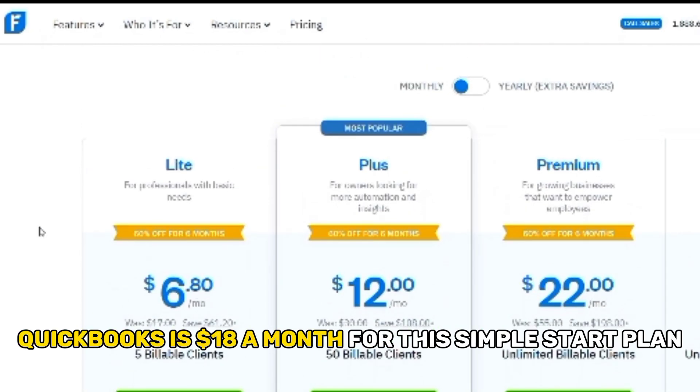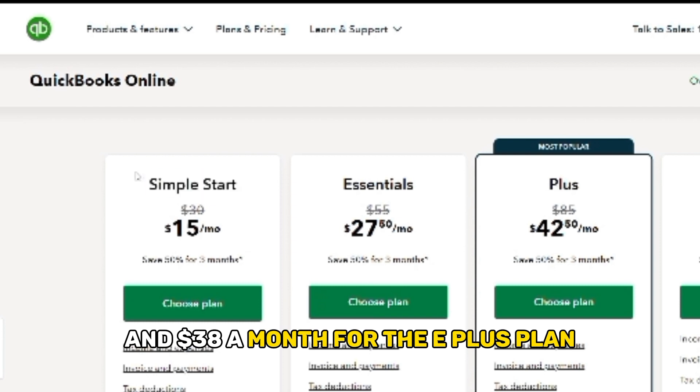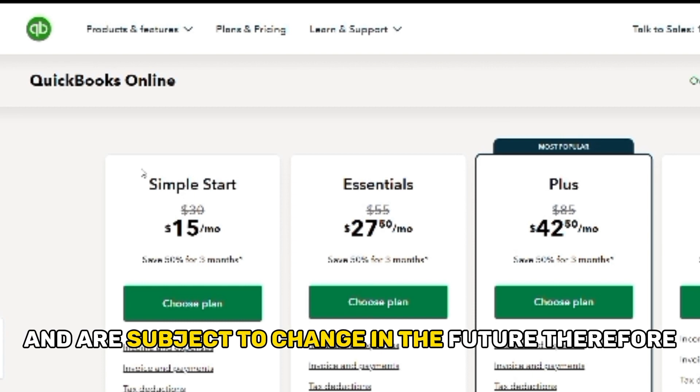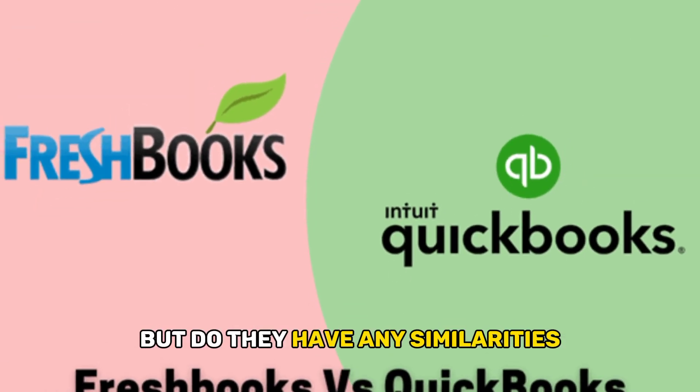QuickBooks is $18.50 a month for the Simple Start plan, $27.50 a month for the Essentials plan, and $38.50 a month for the Plus plan. Please note that these are the current prices and are subject to change in the future. Therefore, FreshBooks offers a more affordable subscription plan.